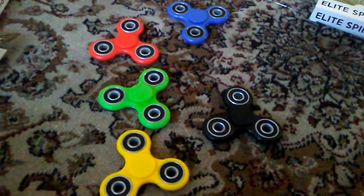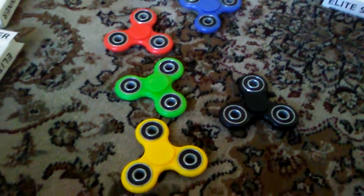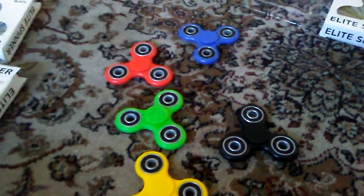Well, that's kind of it for this video guys. I just wanted to show you guys that I'm cool now. I got some freaking fidget spinners. This is awesome. I hope you enjoyed. If you did, smash that like button down below.